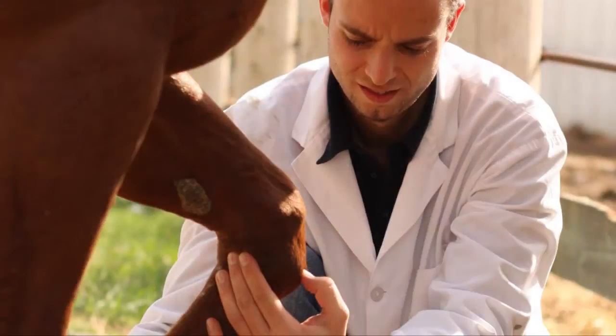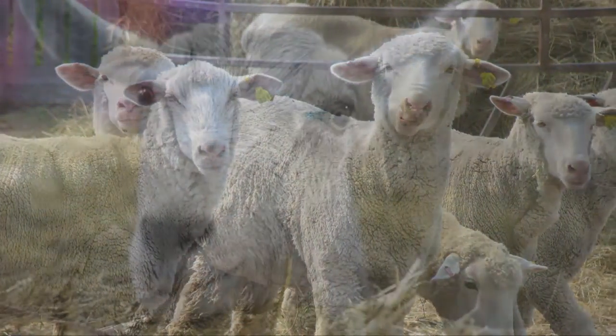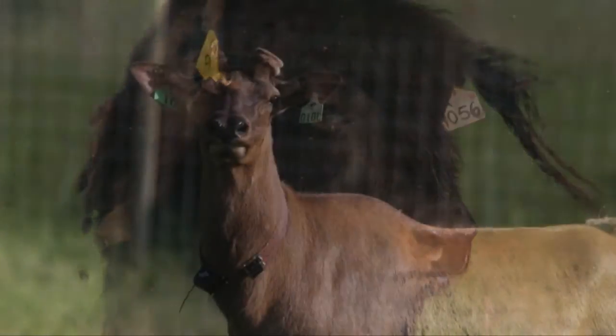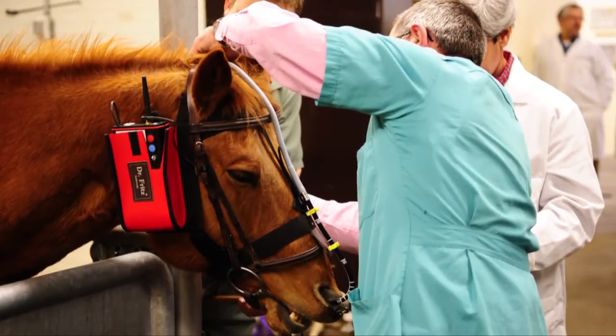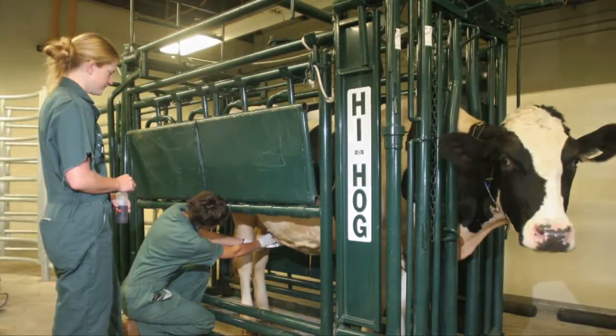In our large animal clinic we care for everything from cattle and horses to pigs, sheep and goats. Specialized livestock like bison, elk and alpacas are also part of our caseload. Both clinics offer the broadest range of specialized services in Western Canada for animal owners, livestock producers and veterinarians.